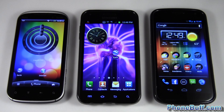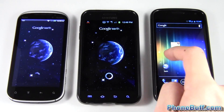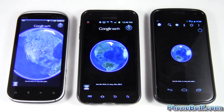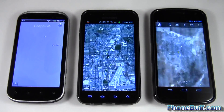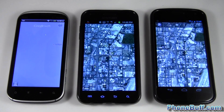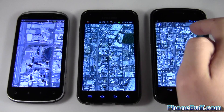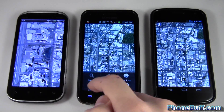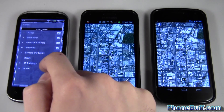I'll be testing with Google Earth. I have each device on the same Wi-Fi network and I've closed out all background apps. I'll go ahead and load up Google Earth on each phone and wait for all three to finish loading. I'm not so much interested in which one loads the fastest — I'm more interested in which one is gonna be able to handle the 3D buildings on Google Earth better. So I'll go ahead and load up 3D buildings on each device.